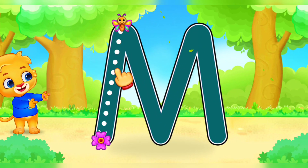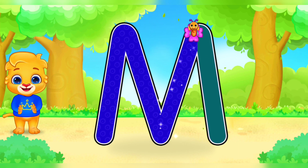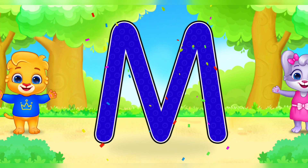M. Well done. Perfect. Fantastic. M is for mouse.